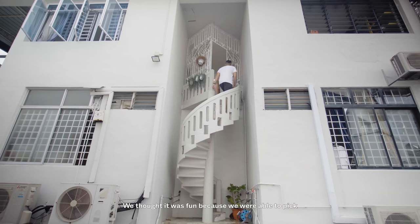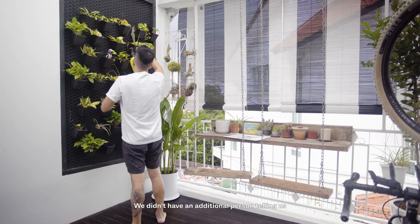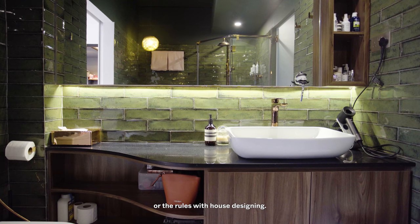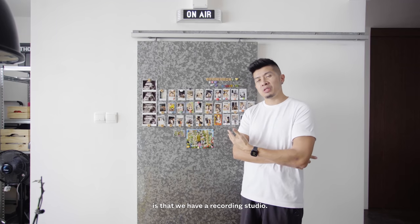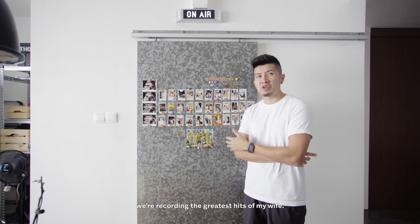We really enjoyed designing the house without an interior designer. It was fun because we were able to pick, choose, and customise the house to our tastes without an additional person telling us what can or cannot be done — that allowed us free play and also ensured we kept to our budget. One of the interesting features of this house is that we have a recording studio — as you can see, we're on air right now, recording the greatest hits from my wife.